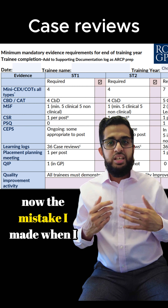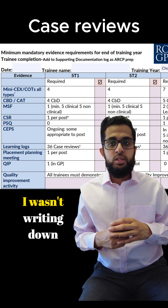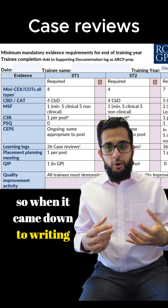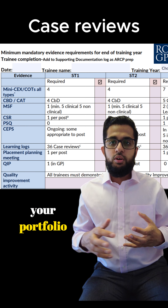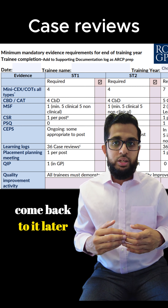The mistake I made when I first started GP training, especially when I was in hospital, was not writing down patients' hospital numbers for interesting cases. So when it came down to writing these cases I was struggling to remember them. If you see an interesting case that you want to include in your portfolio, write down the hospital number so you can come back to it later.